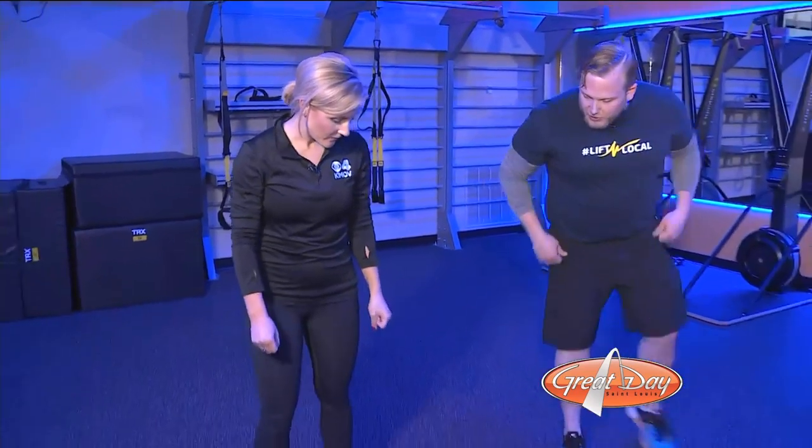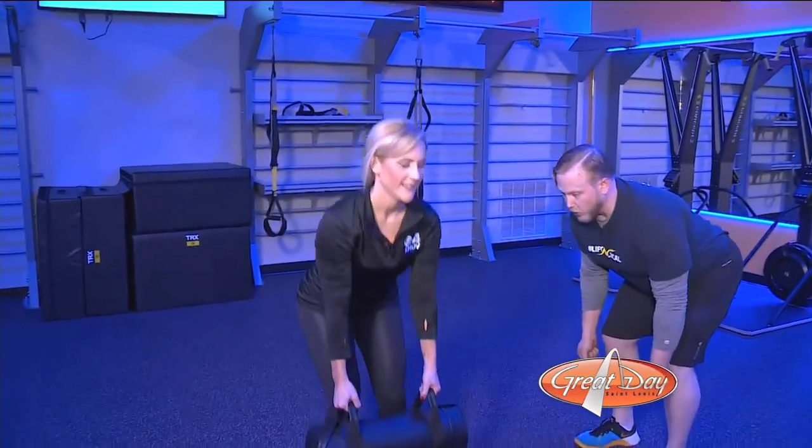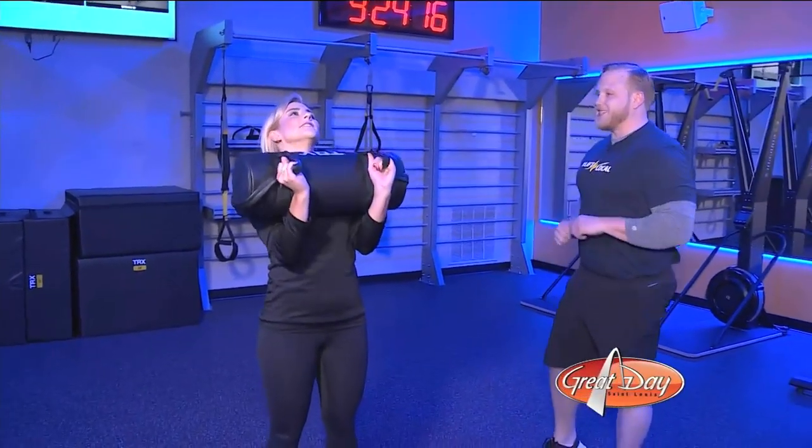Let's go ahead and grab onto those handles. Chest up big and tall. We're going to start from the floor. You're going to come all the way up to your chest. Hope it doesn't hit me in the face. Now press it up to the ceiling.